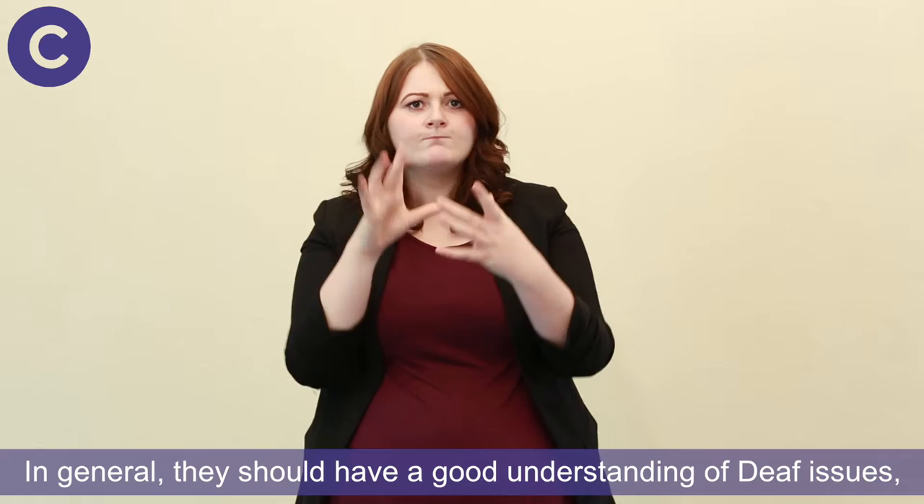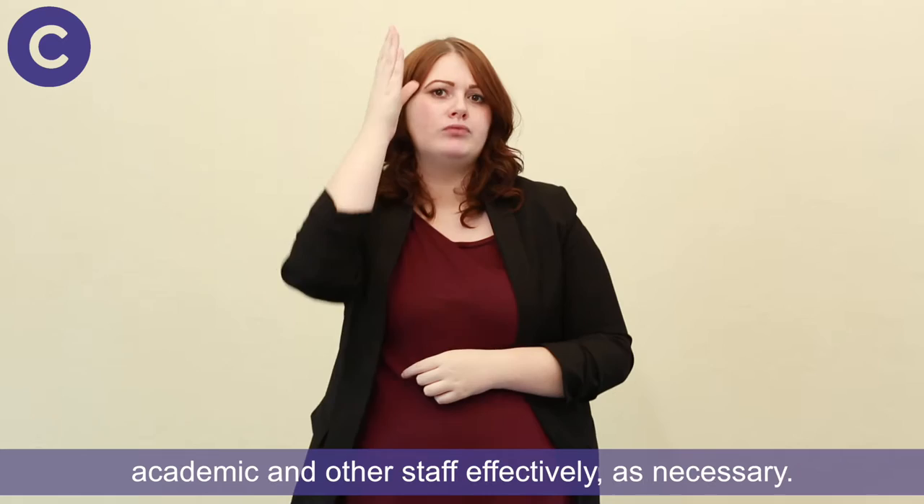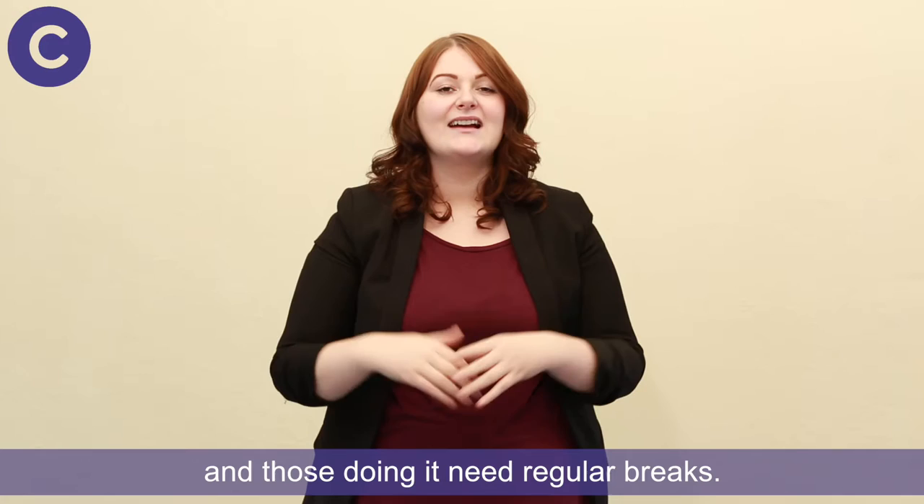In general, note-takers should have a good understanding of deaf issues and be good communicators, liaising with the student and academic and other staff effectively as necessary. Finally, note-taking is hard work and those doing it need regular breaks.